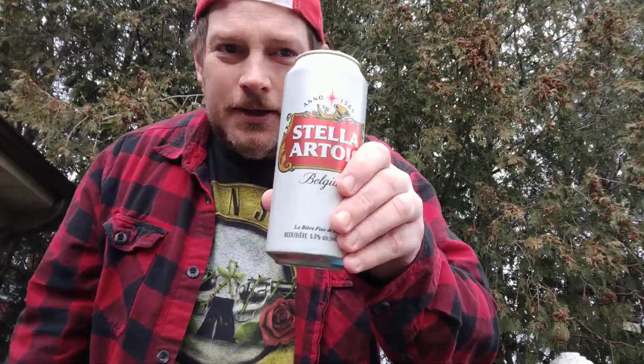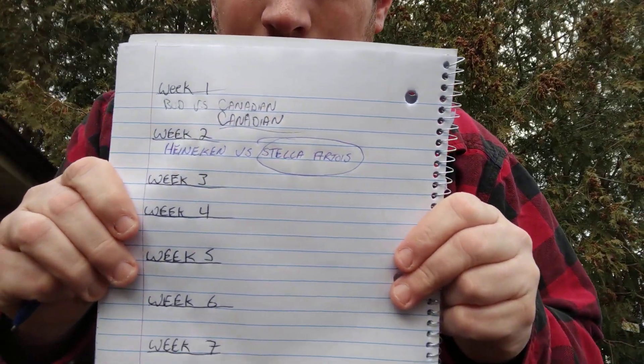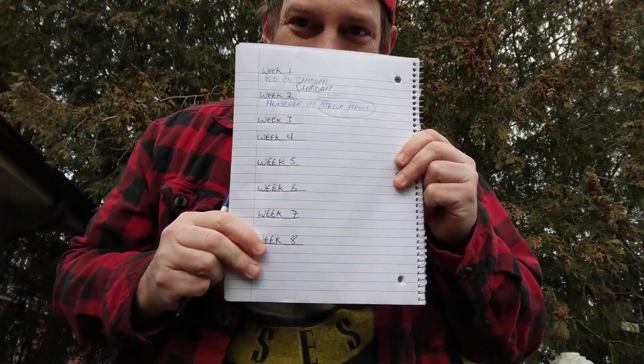Stella Artois, week number two winner. I'll be back next weekend with week three — that one's going to be fun. I already have them in the fridge. Canadian won last week, Stella Artois won this week. Six more weeks to go to round two. Thanks for watching, guys. My name's Drew. Beer for Breakfast, Facts for Snacks is out.